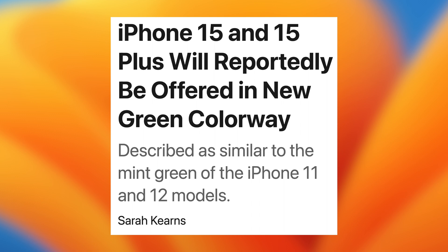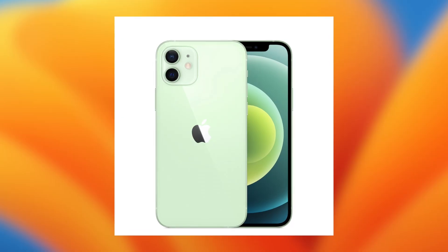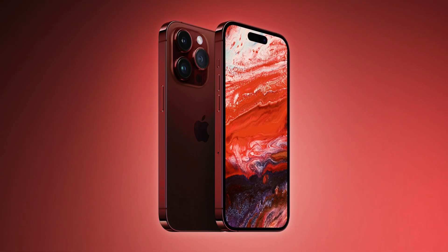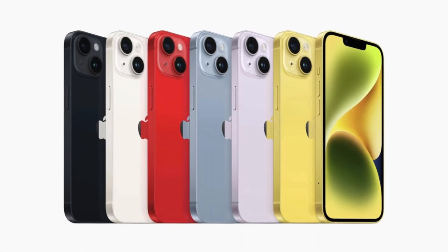This year's going to be no different, with the iPhone 15 and the 15 Plus getting what seems to be a mint green color. If this is the case, it's not really a new color — we had a similar color on the iPhone 11 and 12, so they're really just bringing it back, because for whatever reason they got rid of it for the 13 and 14. With the iPhone 15 Pro models, they're going to get a darker red, or what they call a crimson color. The darker shades are usually reserved for the Pro models, and the lighter, fun shades are for the regular models. Apple's also testing some other colors for the regular iPhone 15s, like a light blue and a pink.